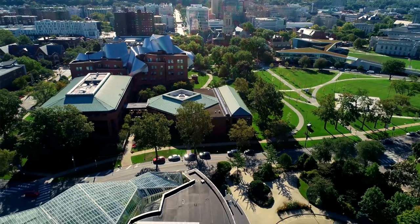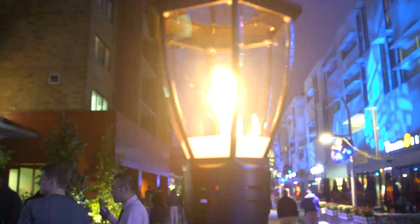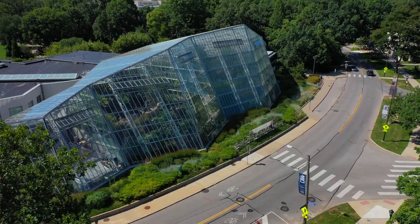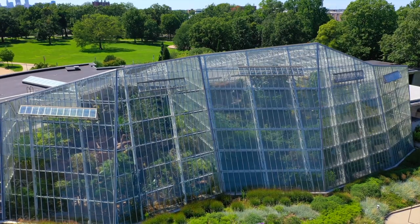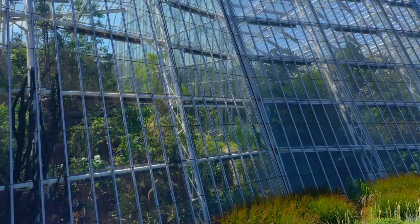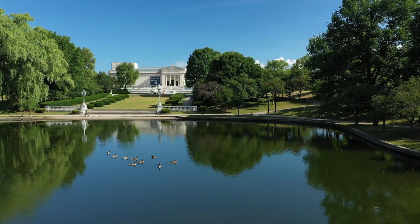Case Western Reserve University School of Law is directly across from this cultural hub. There are just so many different opportunities being right in University Circle. Immediately across the street from the law school is the Cleveland Botanical Garden. Half of the greenhouse is a Costa Rica rainforest and the other half is a Madagascar spiny desert. It's visible from the school, so even when you're studying it's just nice to look at it.